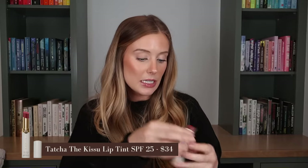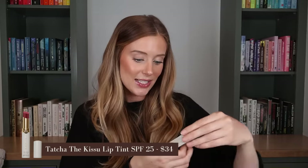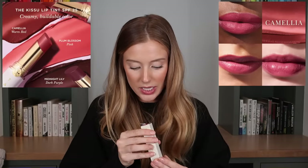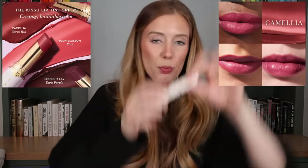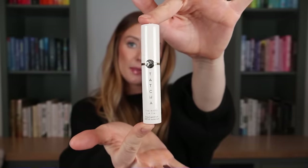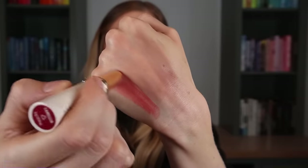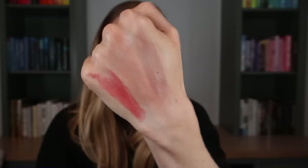Last for makeup is the Tatcha Kiss You Lip Tint. I picked this up because it has sunscreen — it's an SPF 25. They had three shades and I thought Camellia looks the most promising for me. Really pretty luxe packaging. The texture feels nice and creamy with a beautiful shine. Excited about this one.